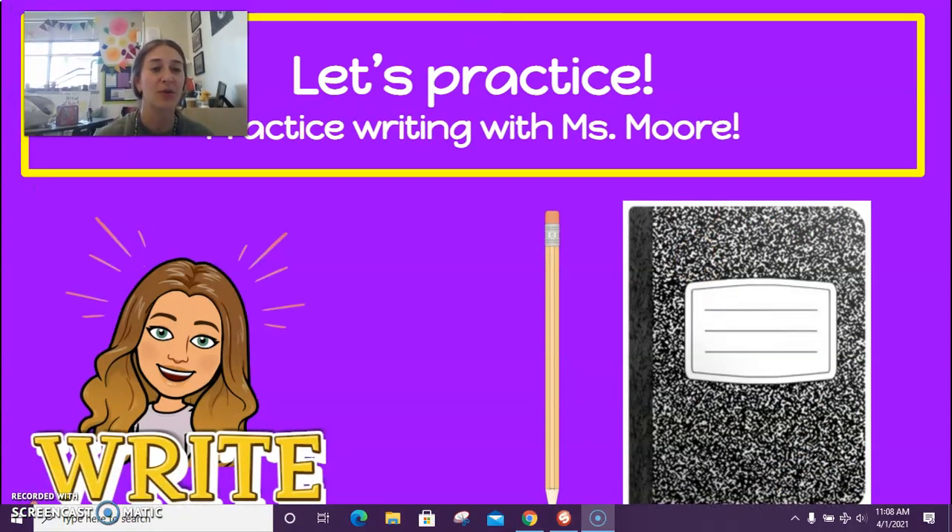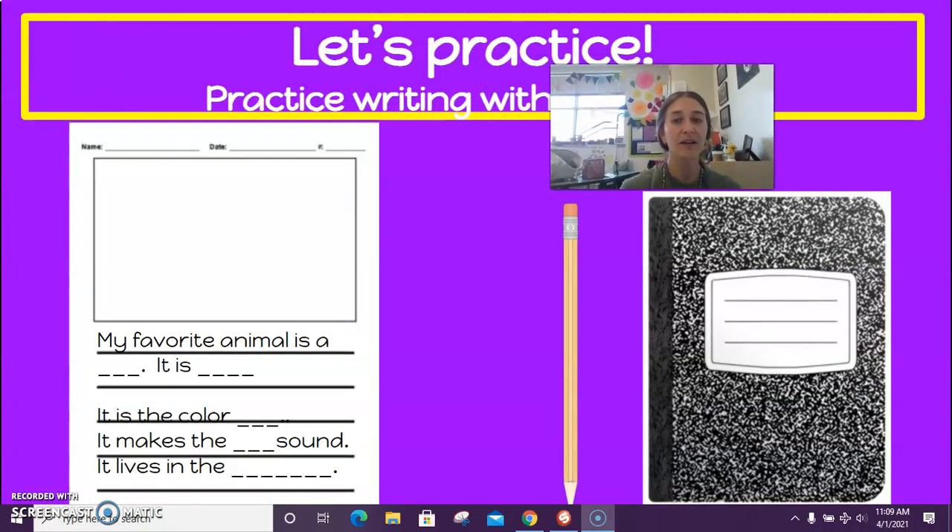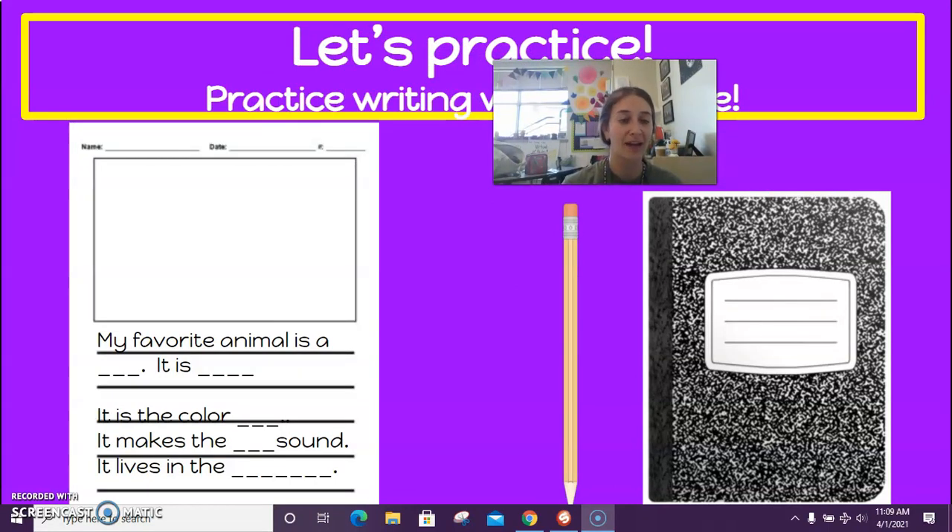Yesterday you were able to practice with me, but today you are going to be writing on your own. Here is something that will help you. If you are having a hard time figuring out what to write, you could follow these sentence starters: 'My favorite animal is a blank. It is fast, slow, big, small, or medium size. It is the color blank. It makes the blank sound. It lives in the blank.' You have to tell me about your animal — you can't just copy this and leave it blank. You've got to fill it in.